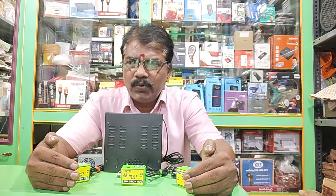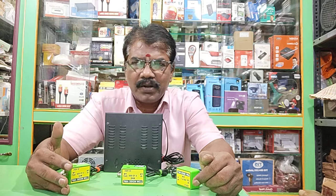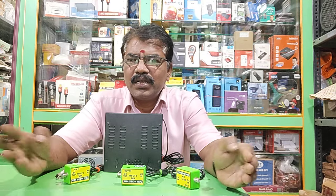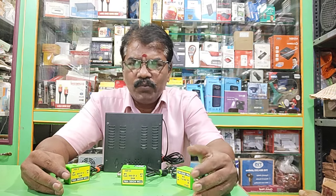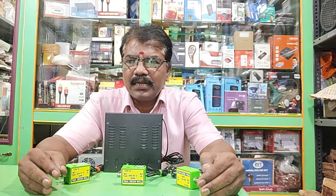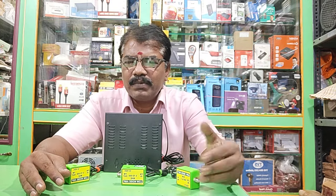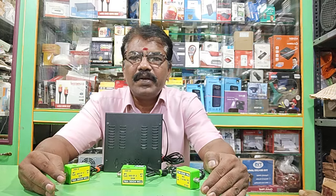We had a problem with the cabinet. We have an agreement and a plan with the cabinet. In 3-4 days we completed the order. The order will be completed.